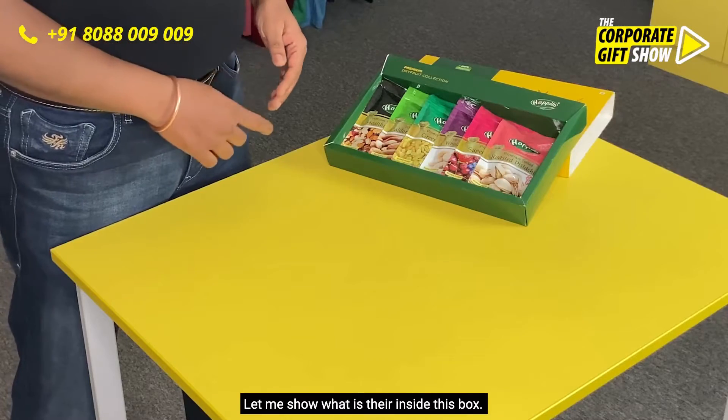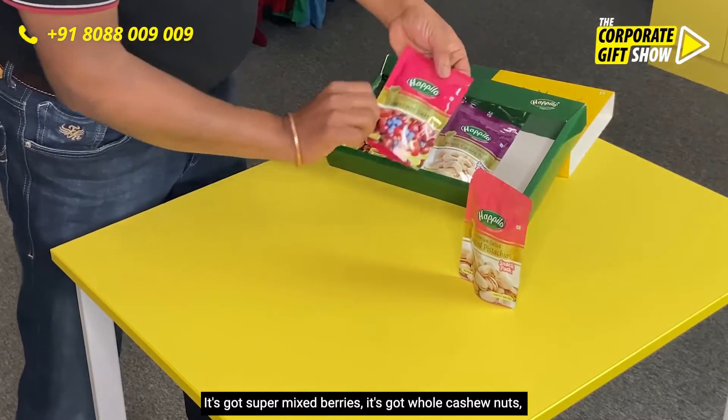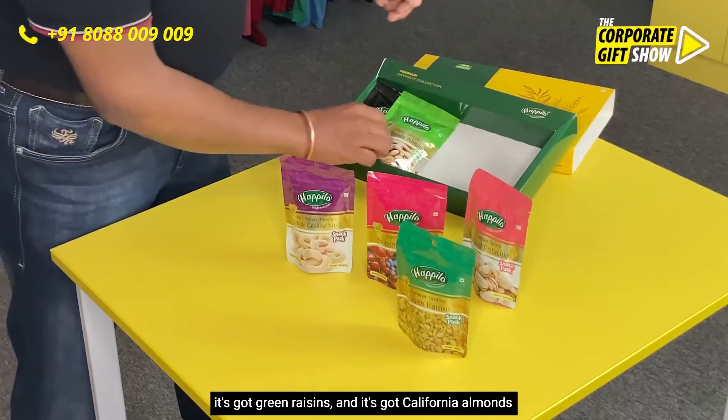Let me show you what is inside this box. It has got a roasted pistachio, it's got super mix berries, it's got whole cashew nuts, and it's got green raisins.